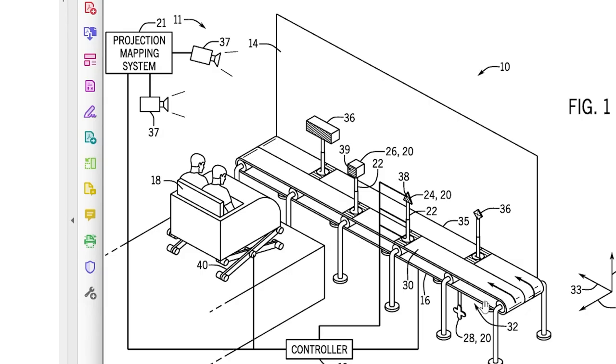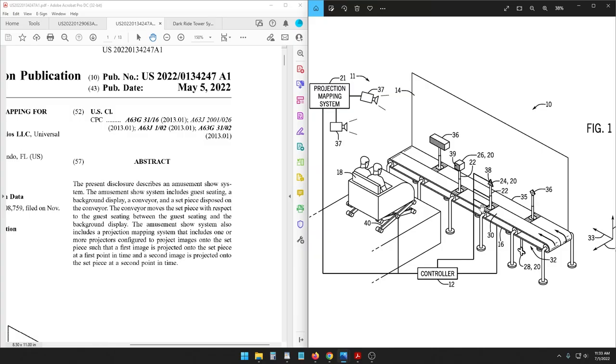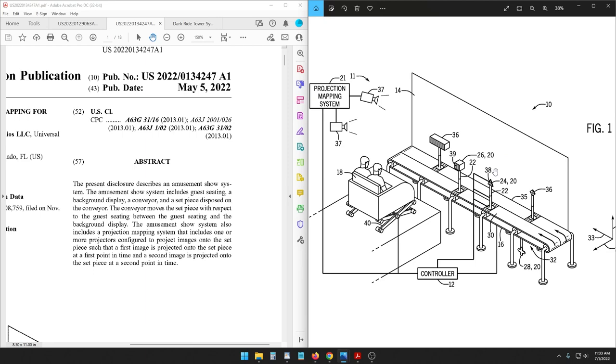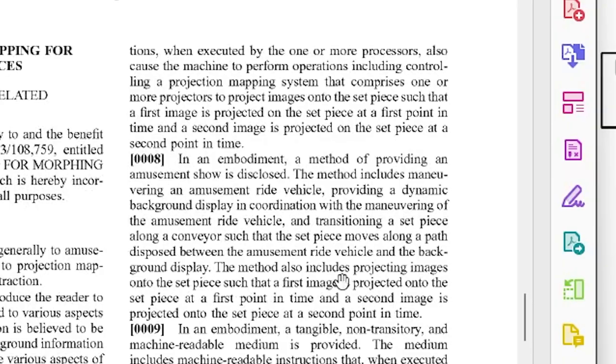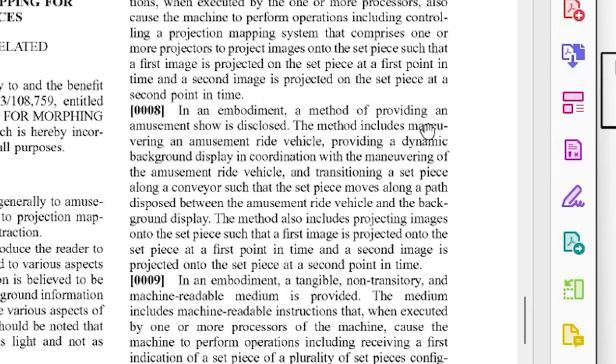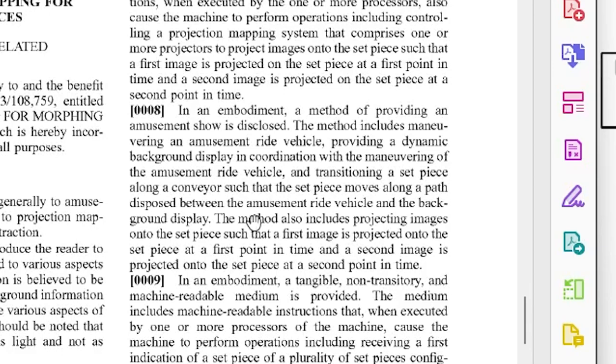I've talked about before how this is the future of screens on rides — it's not just a parallax effect on a flat screen, but we need foreground objects to really sell the effect. Things moving or set pieces in real space in the foreground better sell the background. With LED screens, it creates a light source and allows things in the room to be seen without worrying about drowning out the screen with lighting. This patent also discusses providing a dynamic background display in coordination with the maneuvering of an amusement ride vehicle.